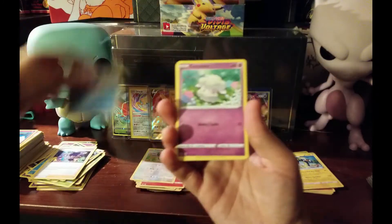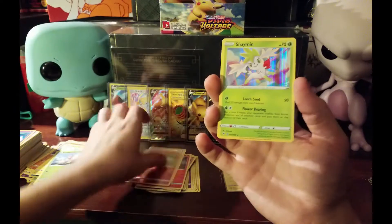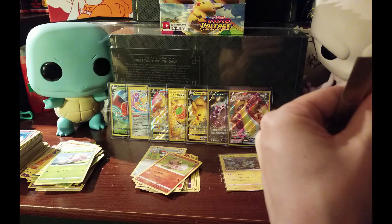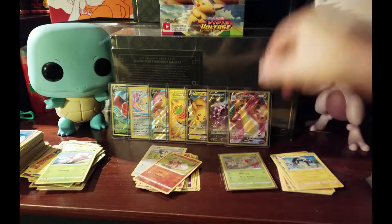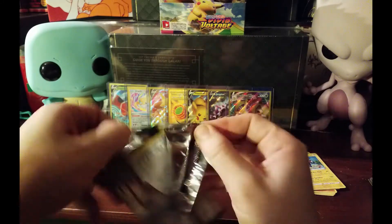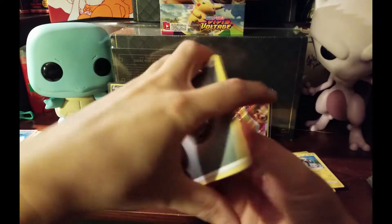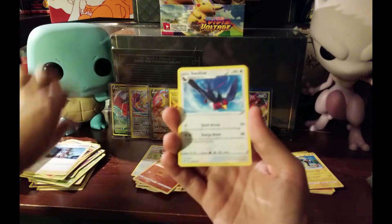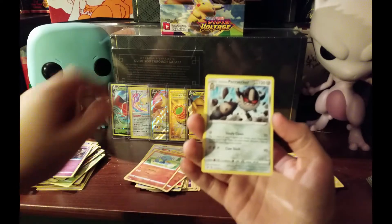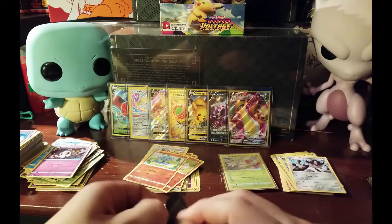Sableye, Dusknoir, Opal, Wailmer, Cottonee, Clovis, Electric, Exeggcute. Reverse Rockruff, and a hollow Shaman - centering is off left to right. Next pack - Magcargo, Nessa, Swellow, Foongus, Dedenne, Oshawott, Duskull, reverse Wooper, and a non-holo Galarian Curser here. I think we're at least halfway through.